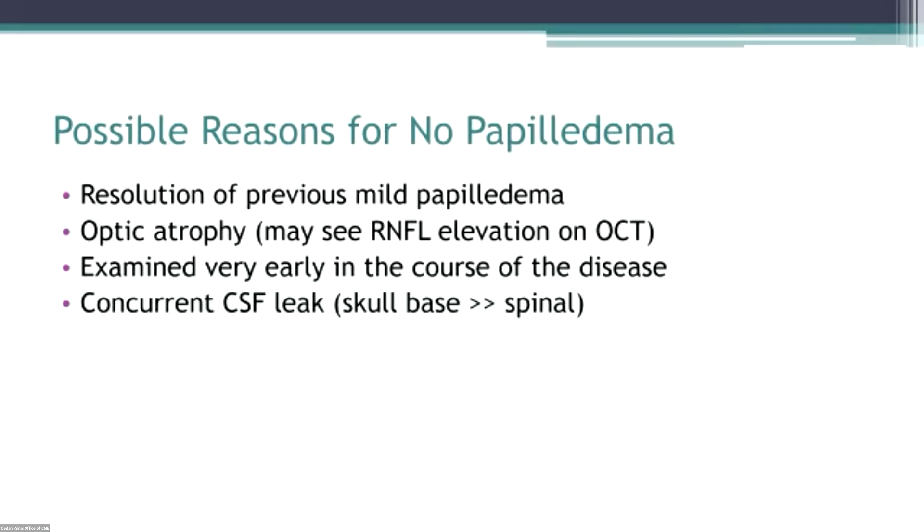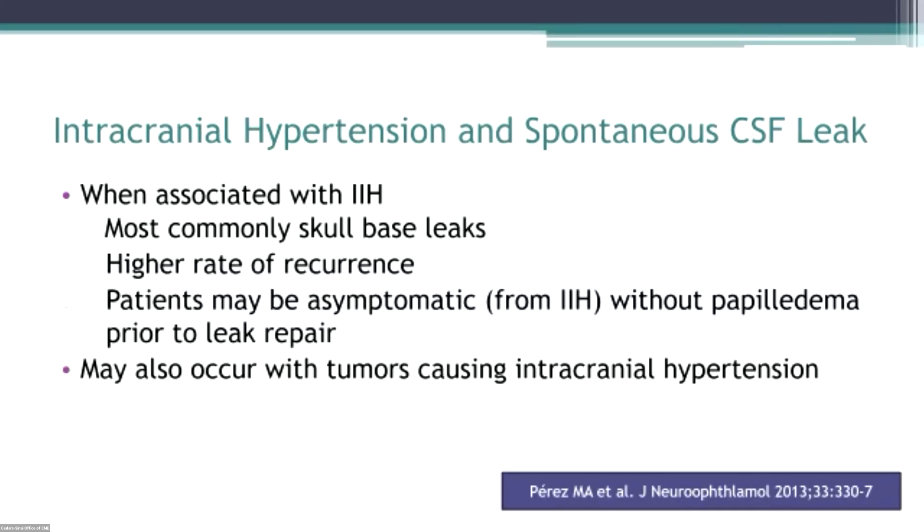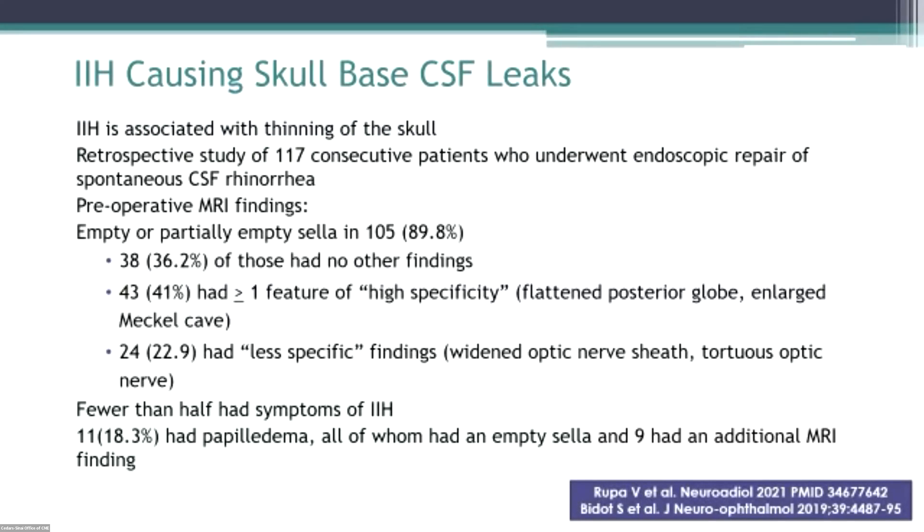These patients often don't have papilledema. Why might you not have papilledema in the setting of high pressure? Maybe the patient had previous papilledema that resolved before you saw them, or it was mild and resolved on its own. Maybe the patient had optic atrophy — dead axons don't swell. There was recently a presentation at the neuro-ophthalmology meeting showing that optical coherence tomography can show subtle elevation in the nerve fiber layer in patients who appear to have optic atrophy with recurrent IIH. Or maybe they are leaking.